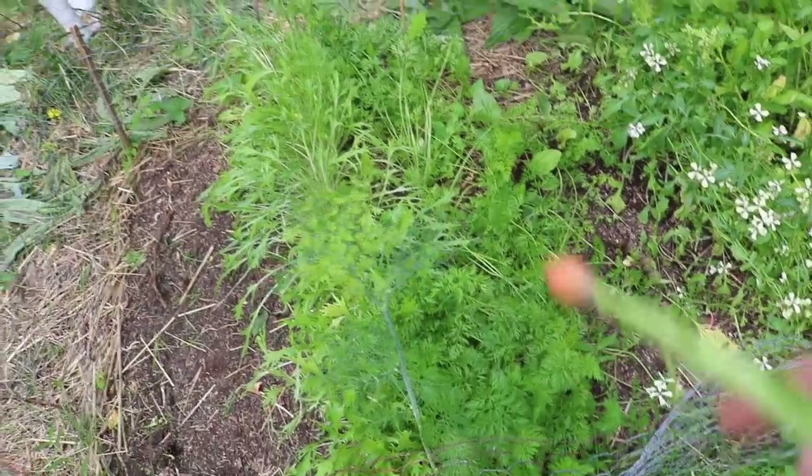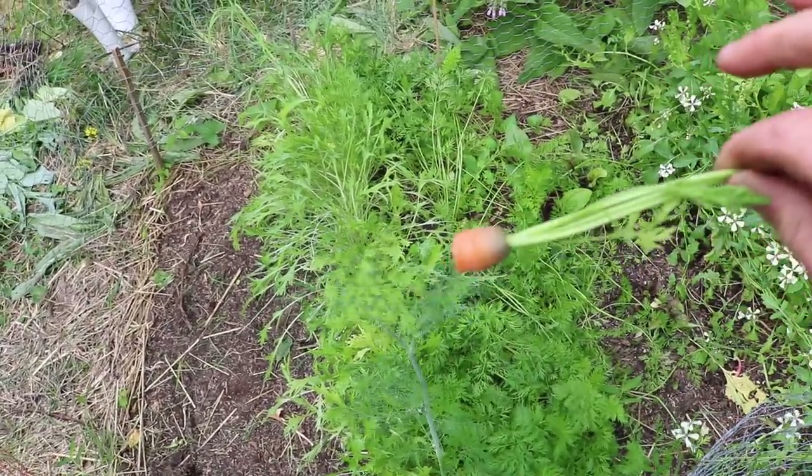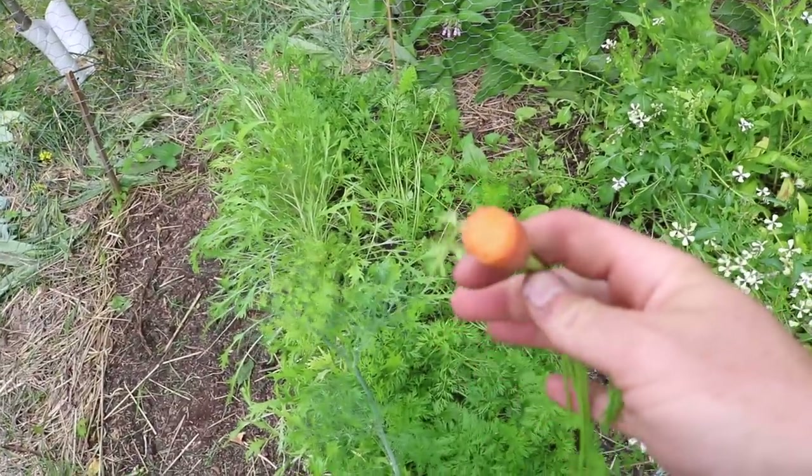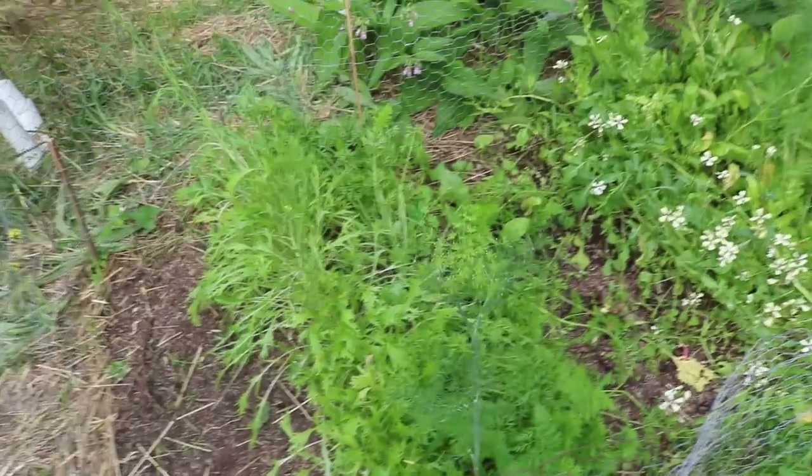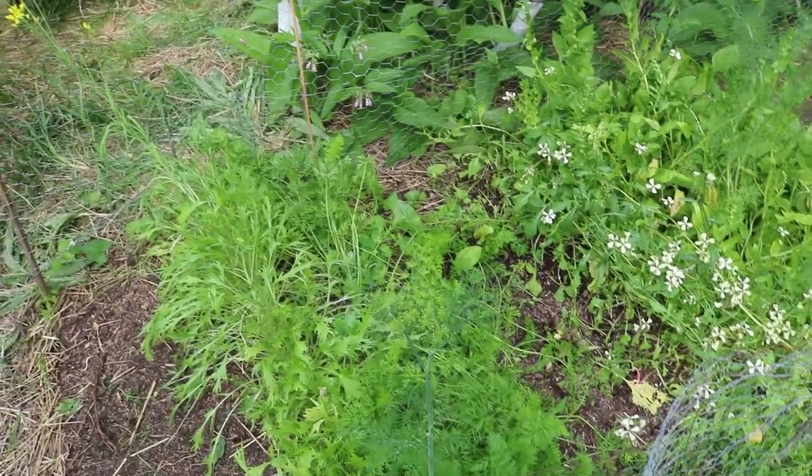Hey everyone, it's Ross. In today's video, I want to talk to you guys about carrots. I've been chomping on these guys for a couple days now. We've been able to harvest, and these we planted out April 1st.